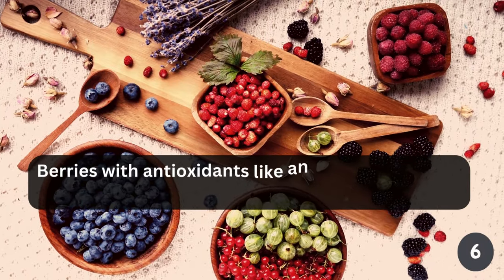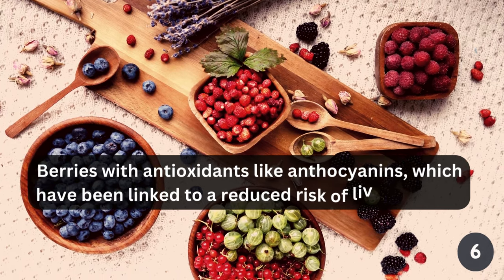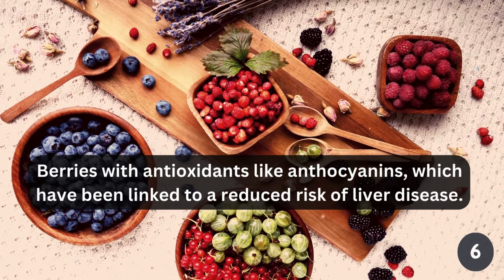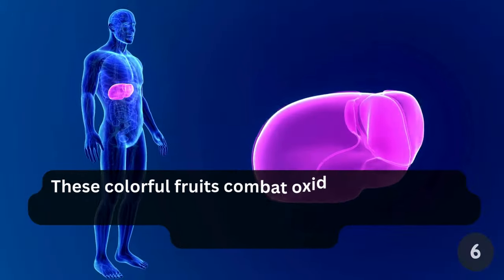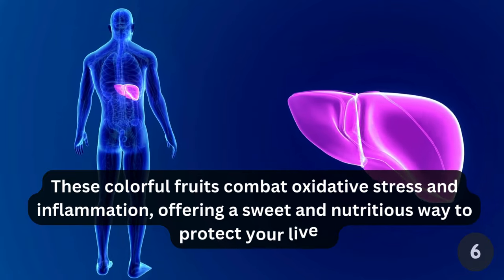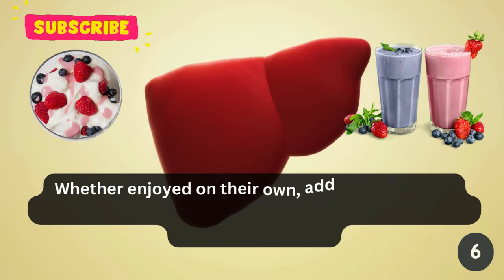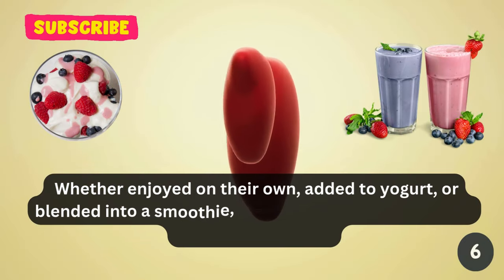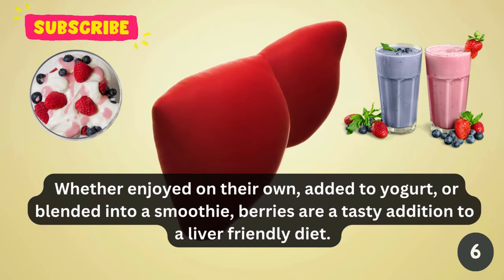Berries such as blueberries, strawberries, and raspberries are brimming with antioxidants like anthocyanins, which have been linked to a reduced risk of liver disease. These colorful fruits combat oxidative stress and inflammation, offering a sweet and nutritious way to protect your liver. Whether enjoyed on their own, added to yogurt, or blended into a smoothie, berries are a tasty addition to a liver-friendly diet.